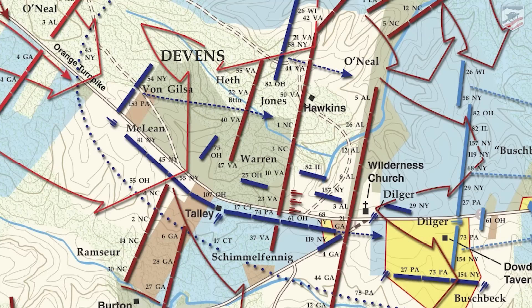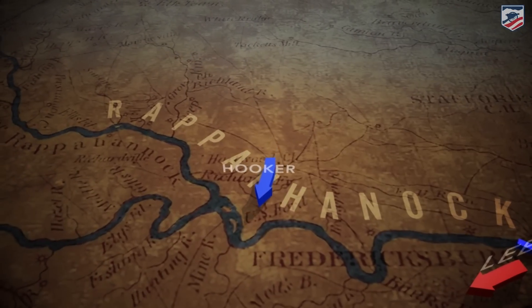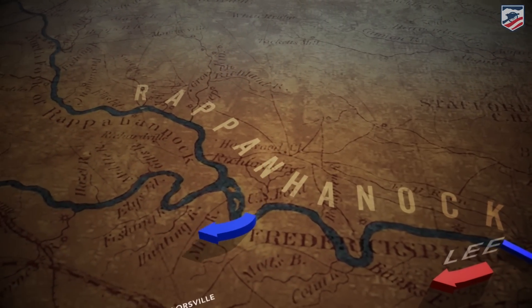Joe Hooker has convinced himself that the Confederates are retreating off toward Gordonsville and all this noise is just nonsense. But in fact, two miles of men are coming in this direction, getting ready to launch an attack that is going to really change the course of the war.